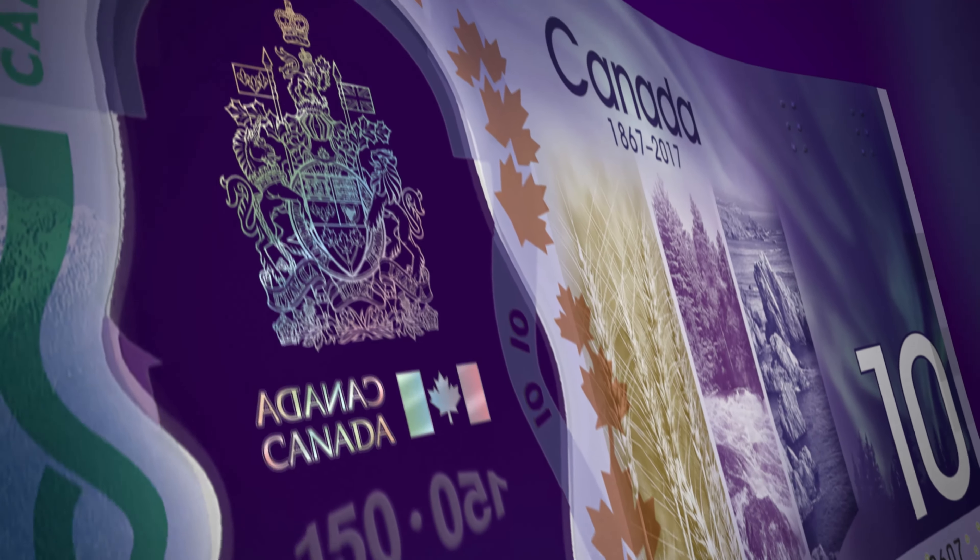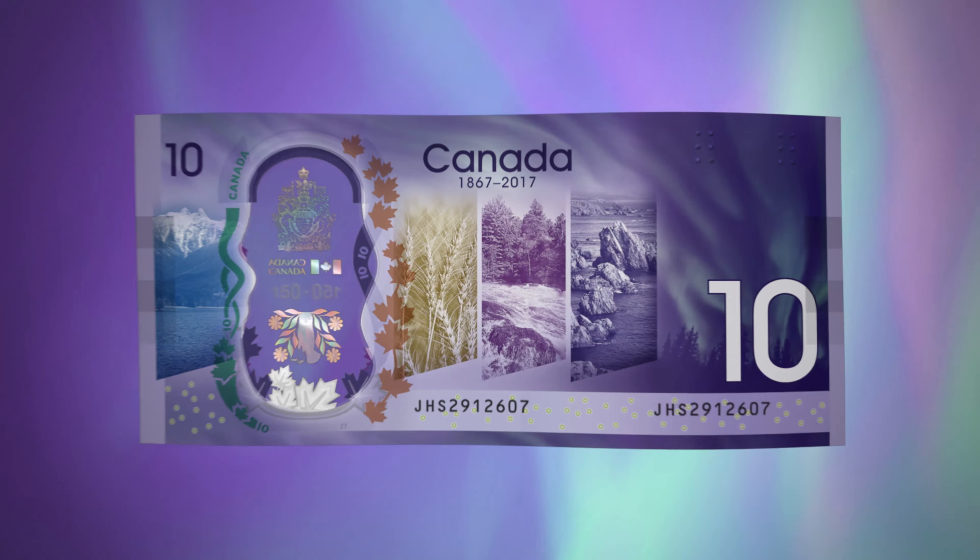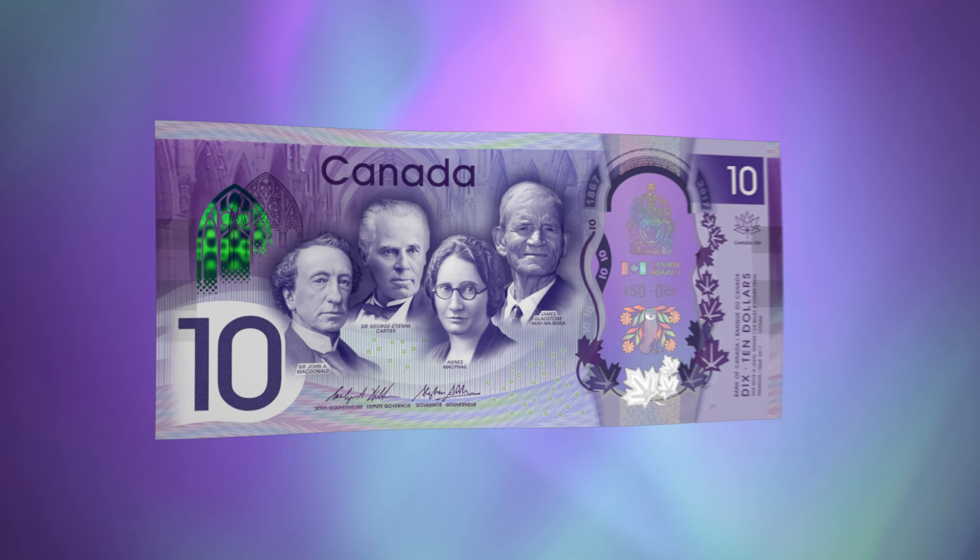Flip the note. The metallic symbols and images inside the large window are also visible on the back. The Canada 150 bank note — use it with confidence and pride.